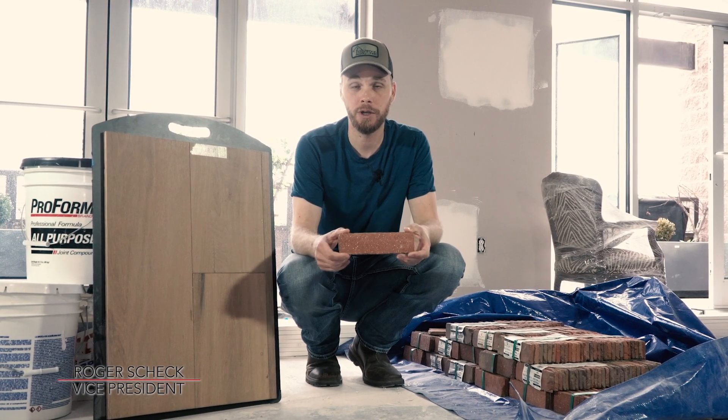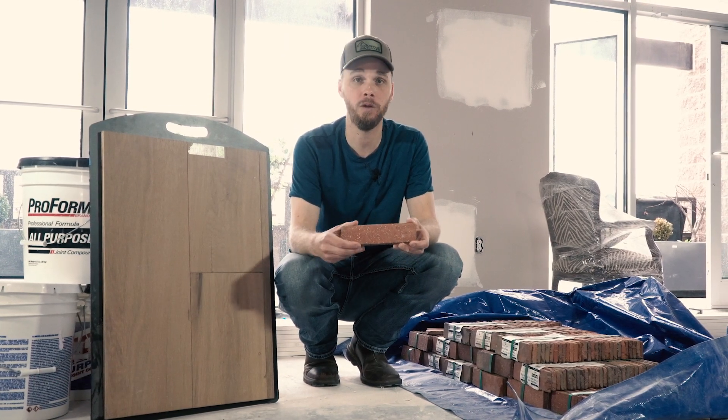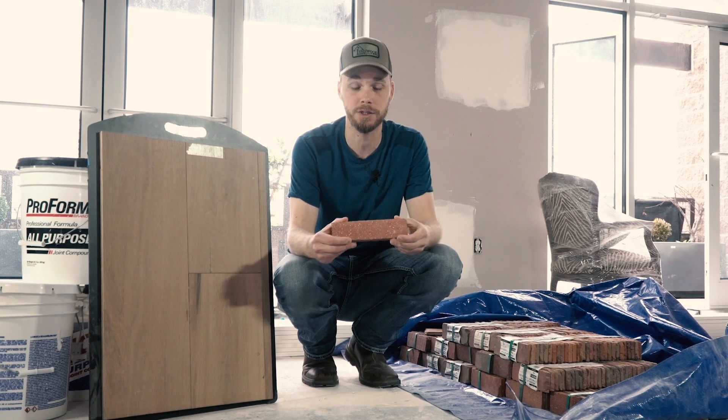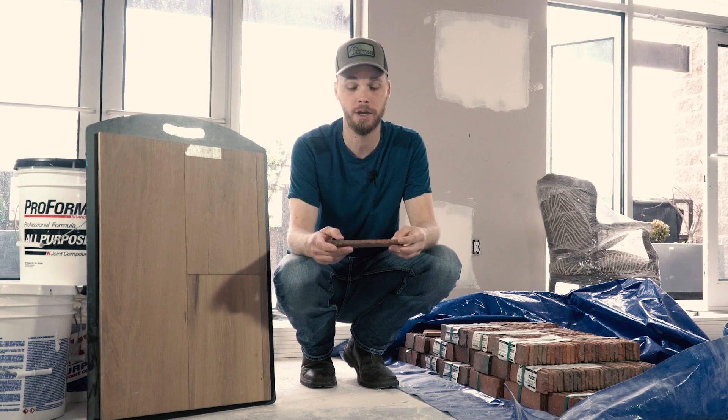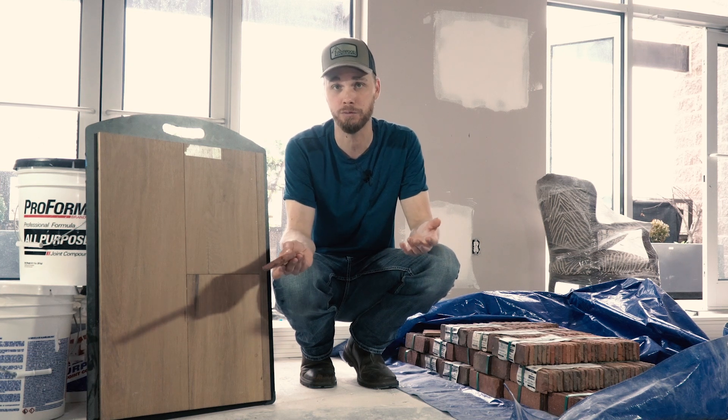This is a new hot trend we're seeing in high-end all the way down to builder grade houses, and that is a brick veneer entranceway as you come into a space. I'm even seeing it in bathrooms.